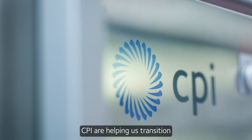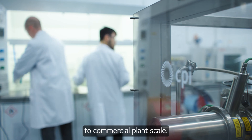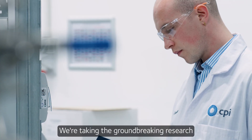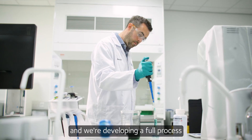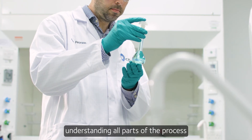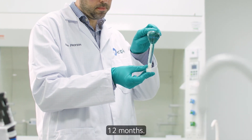CPI are helping us transition the technology from lab scale to commercial plant scale. We're taking the groundbreaking research that was developed at the University of Leicester and we're developing a full process based on this DES technology, understanding all parts of the process, and we're going to look at scaling that up over the course of the next 12 months.